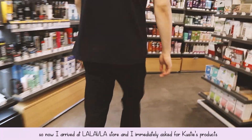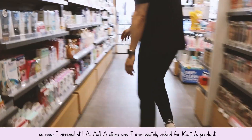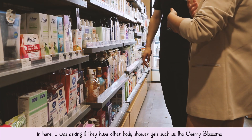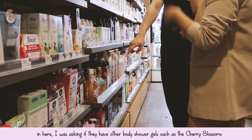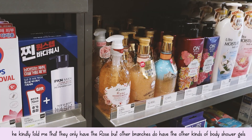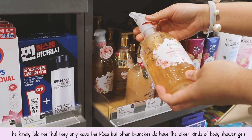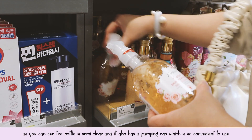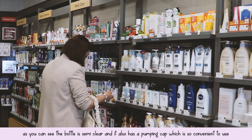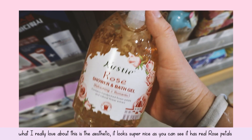So now I arrived at the La La Love store. I immediately asked which part has the Kosti products, and I was asking if they have the cherry blossom body shower gel. But the staff kindly told me that they only have the rose one — some other branches do have the other kinds. As you can see, the bottle is semi-clear and it has a pumping cap which is very convenient to use.